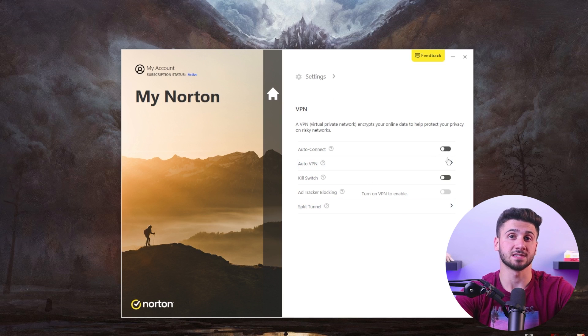Additional VPN features include Wi-Fi security, split tunneling, ad blocking, and Tor compatibility.